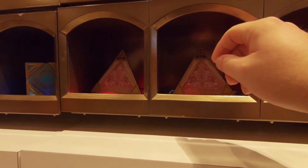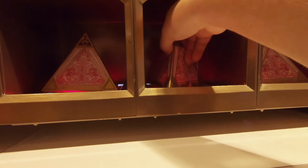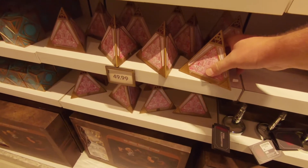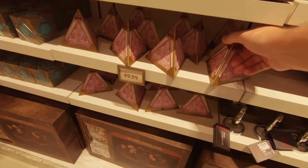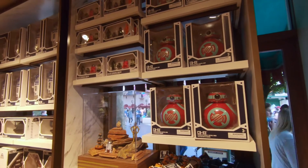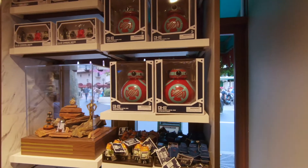There's a Wayfinder — that's neat. I just found the price on those Sith Wayfinders and they are $49.99. That's kind of expensive for a little decoration. And they've got some remote control droids.